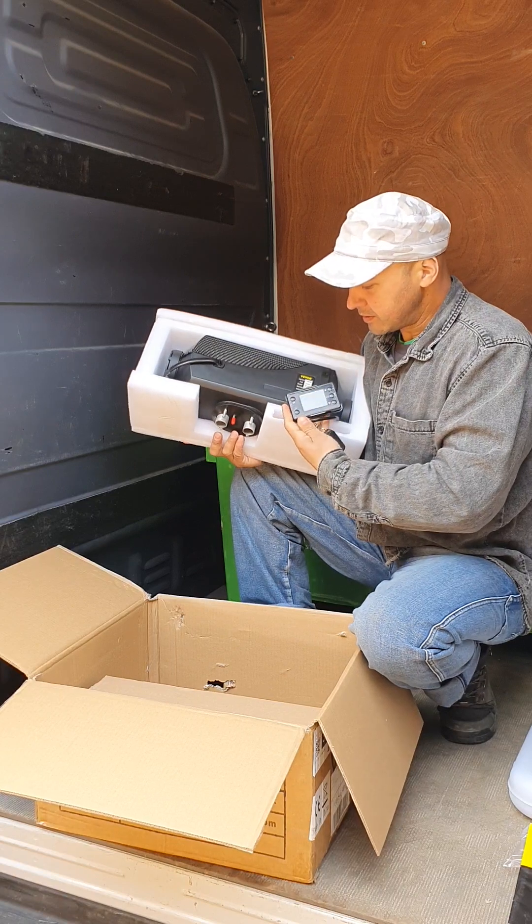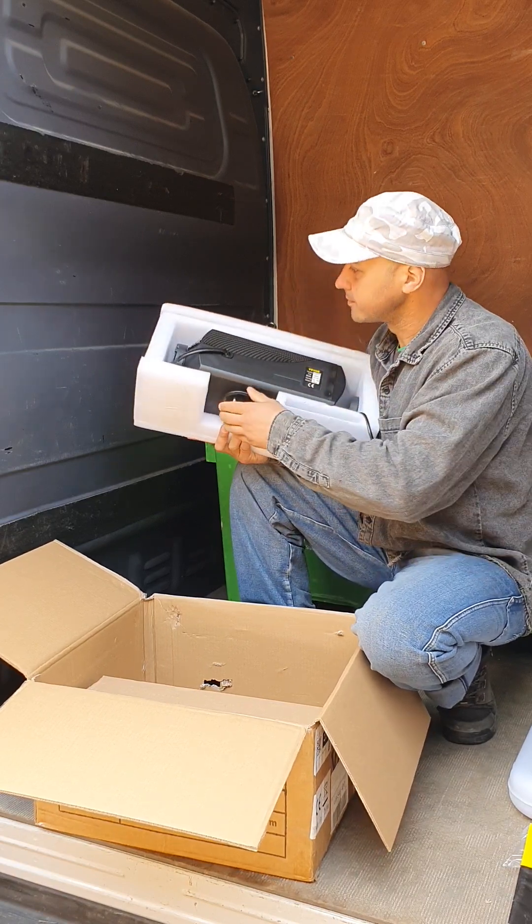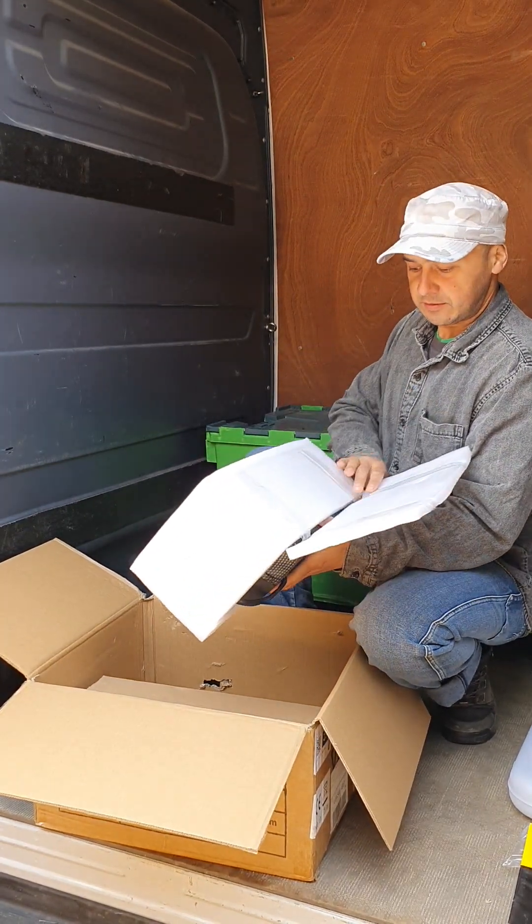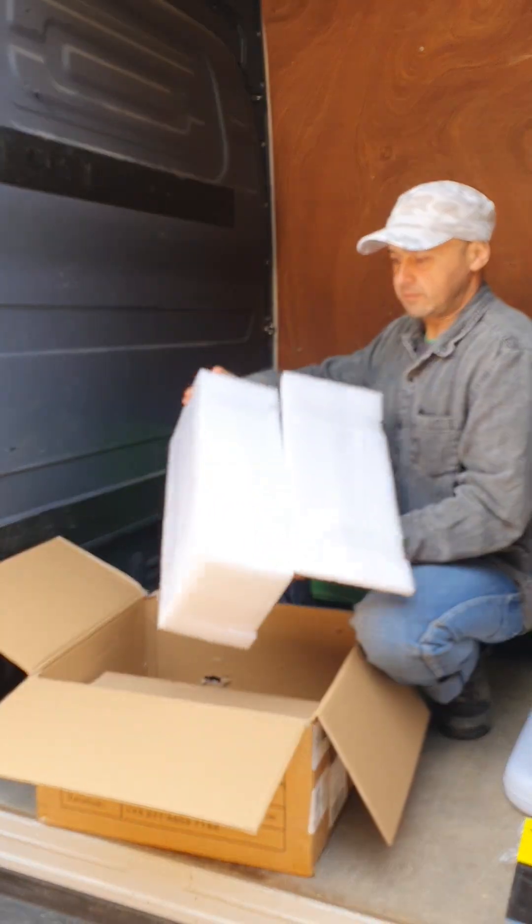Here is the display. Here is the key. Very well packed.